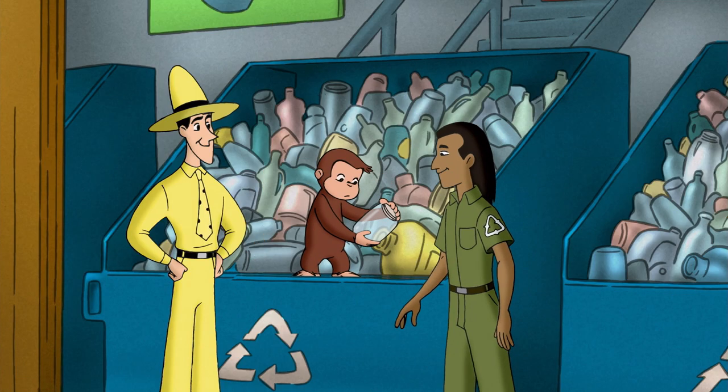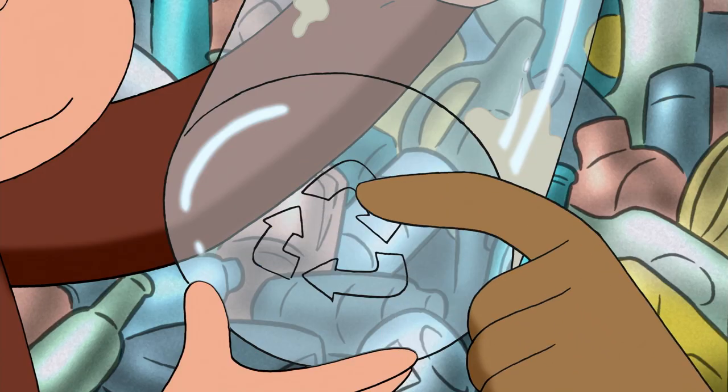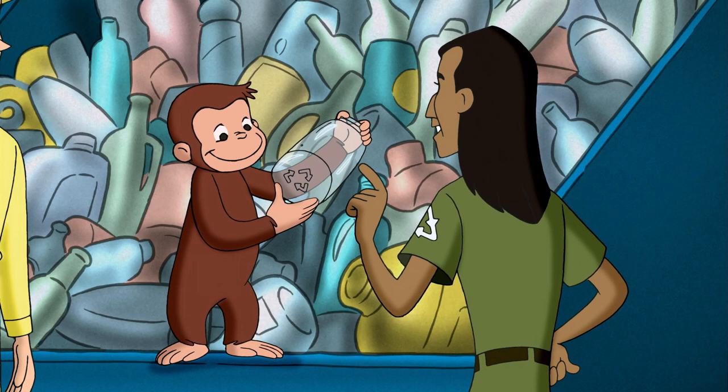So that's how recycling works and why it's important for us all to try and do our part. And remember, if you're ever not sure if something could be recycled, just look for that symbol.